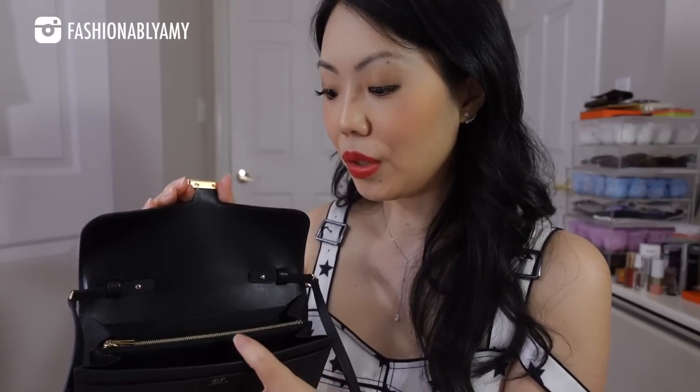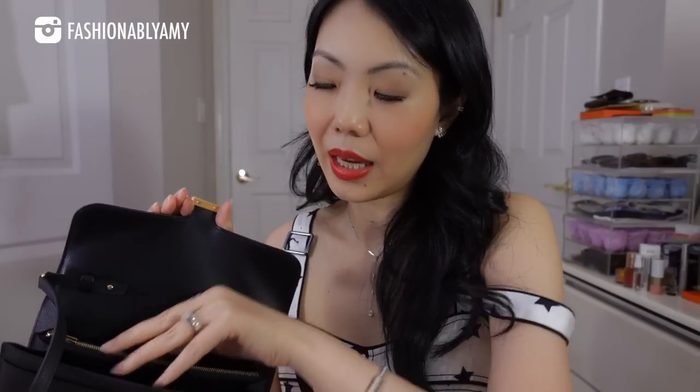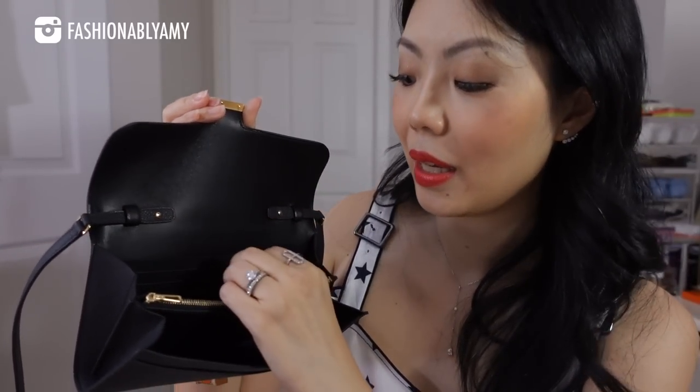The swift leather is kind of delicate in a way that you can get a lot of scratches on it, but it is meant to be used. A lot of it is lined in swift — such as the inside here and also the front side. So you've got a combination of both. Swift leather in general is more luxurious. With the Constance wallet, you have one slip pocket in the back and another one right in front of it.